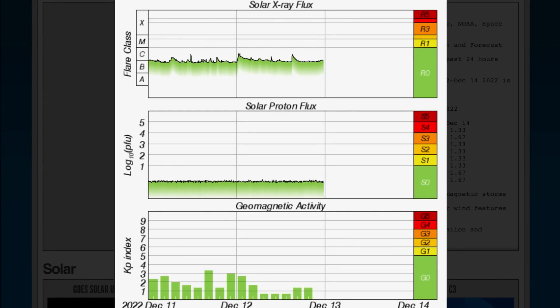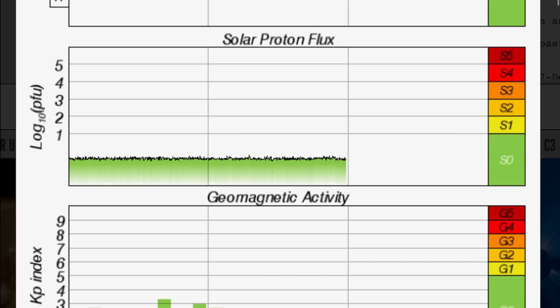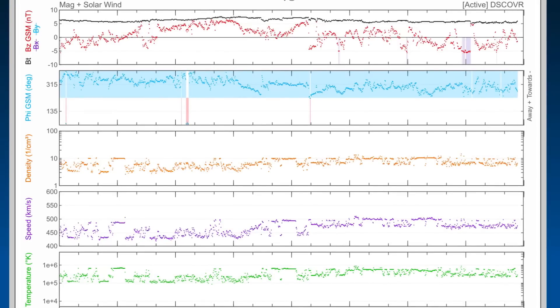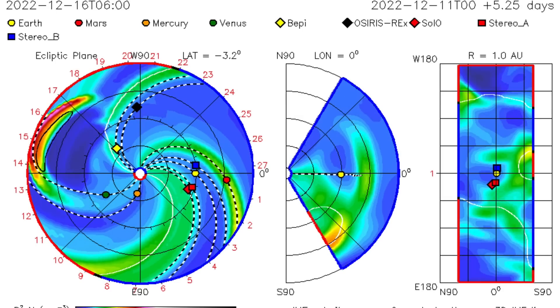Looking at the solar X-ray flux, it remains in a heightened C-range right now, with three C-class solar flares overnight. Geomagnetic activity remains slightly elevated at 1.5. Real-time solar wind is streamlined at about 468 kilometers per second, and that will go down a bit before tomorrow's arriving event.